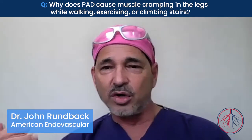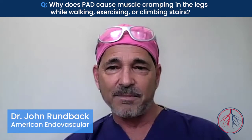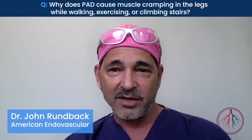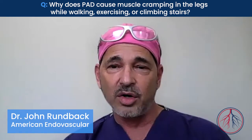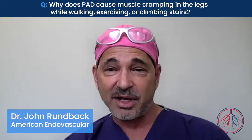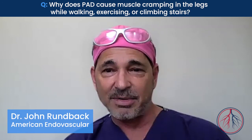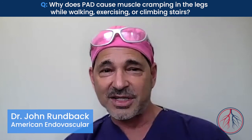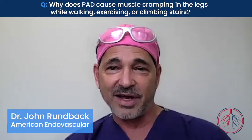In the legs, you don't need much blood flow at rest. As you exercise, the muscles demand more blood flow. If you get a buildup of hardening of the arteries or plaques obstructing the arteries, then when you walk or exercise or try to go upstairs, the demands of the muscle for increased blood flow can't be met. You have blockages in your arteries, and in response, the muscles cramp. That's their sign to you that something is wrong, that you need to see an endovascular physician, somebody in American Endovascular.